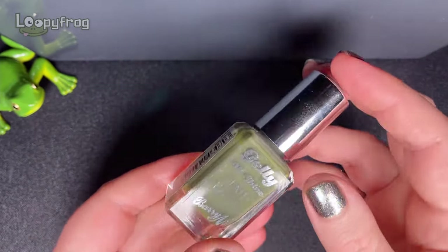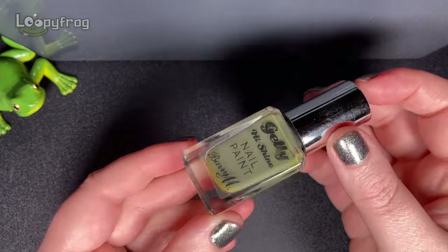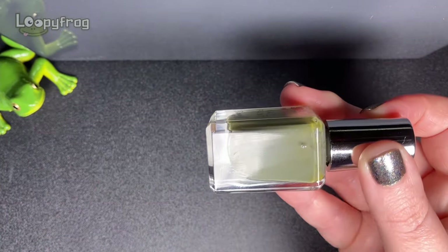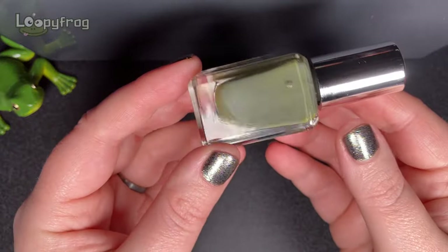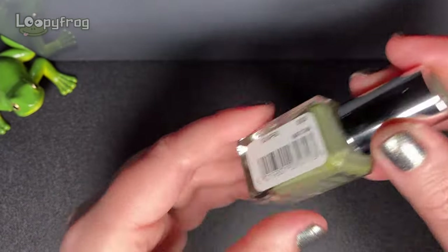Murky greens - we need murky greens - and this is Matcha by Barium. It's such a good shade, really good. It's got a bit of ugly bottle syndrome but it's just so good and I think that's a really good autumn green.